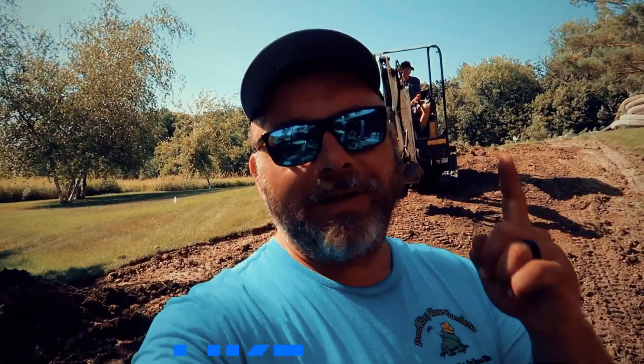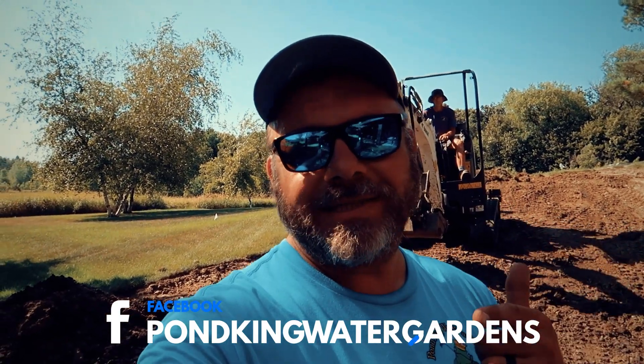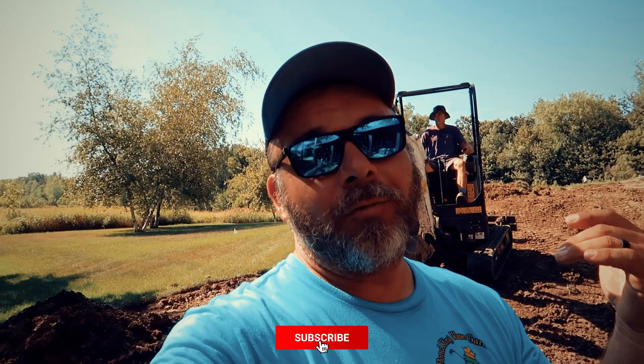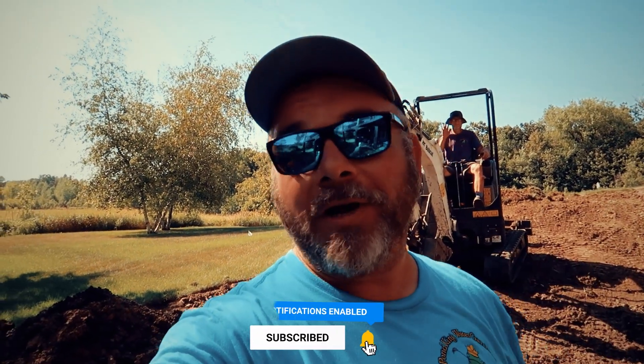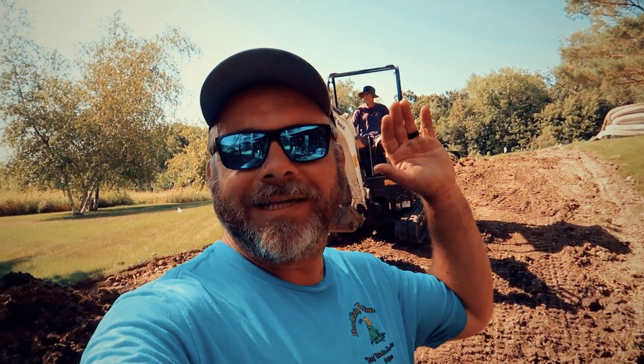That's going to do it for the end of day one. We got a lot done — we got everything staged, got the sod ripped up, got ourselves to zero. When the rental machine gets here tomorrow we're really going to start cutting into the earth. Make sure to hit that subscribe button if you haven't yet — it's free and helps us spread the word that water features are fun. This time we're right here in New Prague, Minnesota. We'll talk to you tomorrow — I love my job.